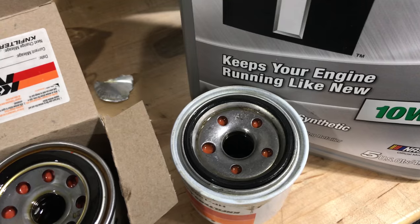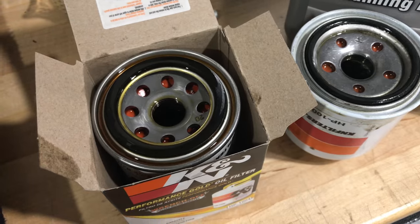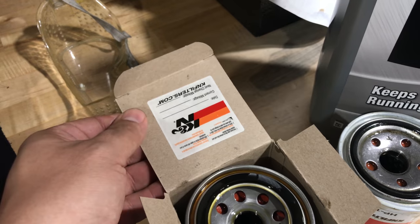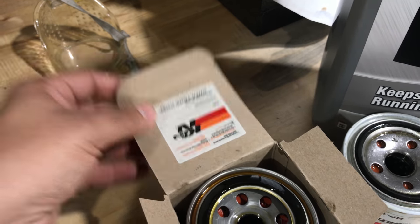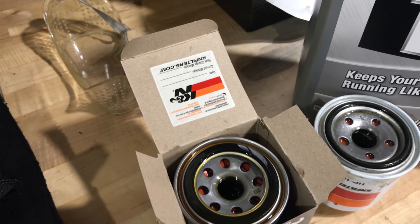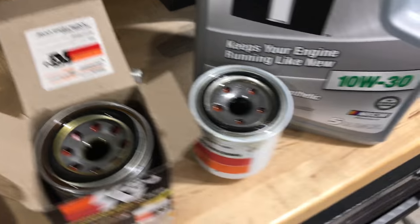We've got fewer holes for drain back, and we also have a round versus a squared-off gasket. This is actually the box that the other one from Amazon came in, so I'm wondering if anybody recognizes this — with the change tag glued to the box rather than loose, and also the filters did not come cellophane wrapped.